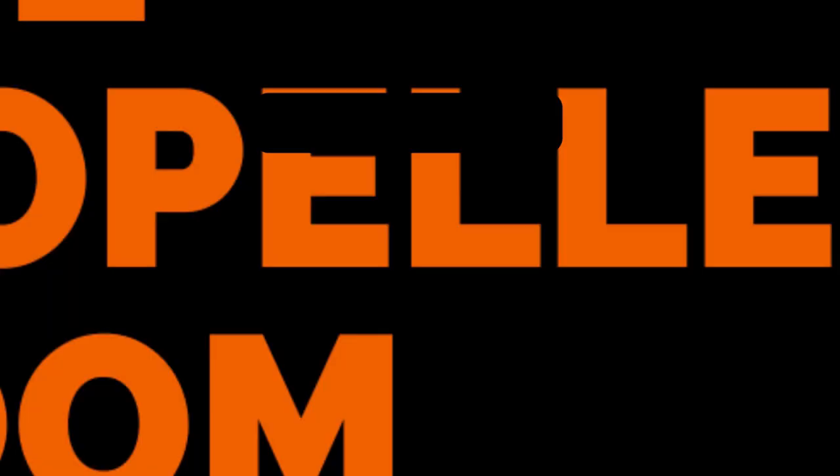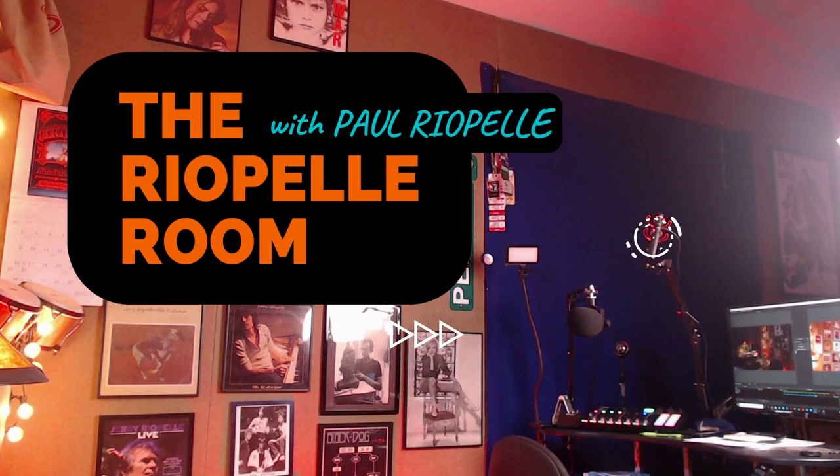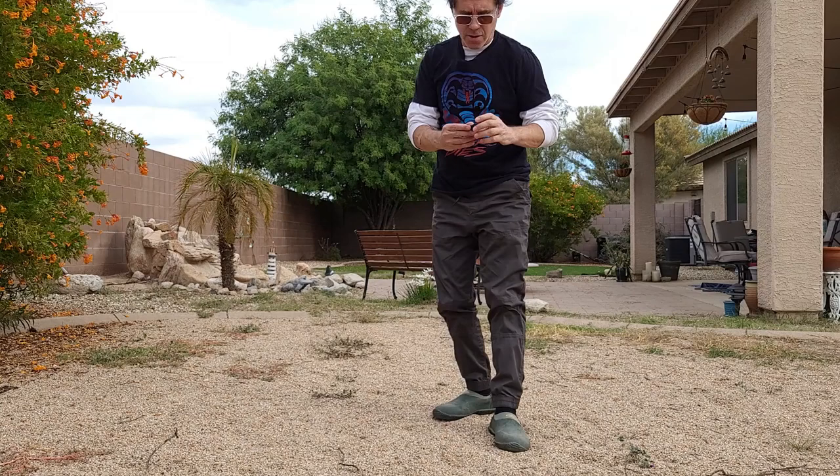Hey everyone, it's Paul Riapel, welcome back to the Riapel Room — outside! You're well aware of the age-old burning question: what can you do with the Rode Wireless Go 2? Can you use the Rode Wireless Go 2 while picking up dog poop? I'm here to solve the mystery once and for all. Yes, you can. I'm going to use the Rode Wireless Go 2 and pick up Louie's dog poop. This is a very technical demonstration, I'll have you know.